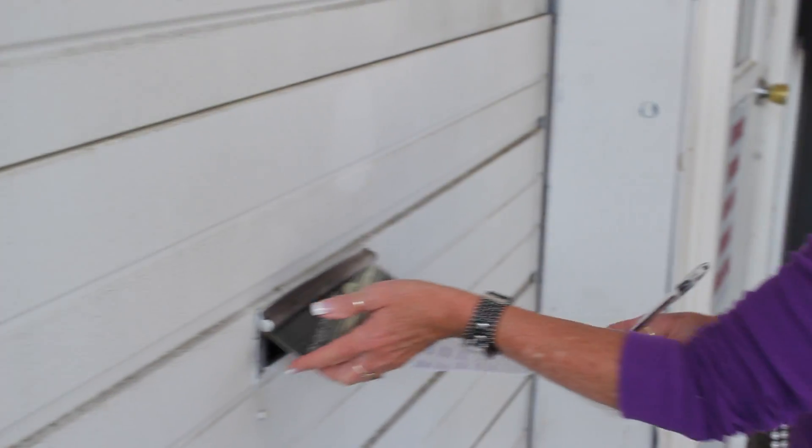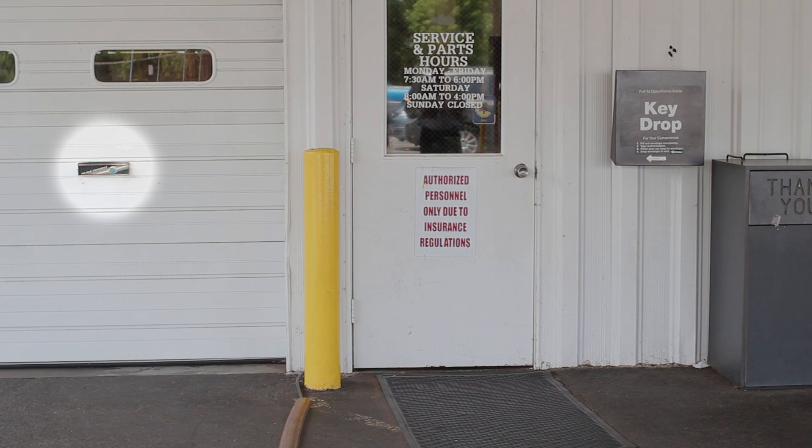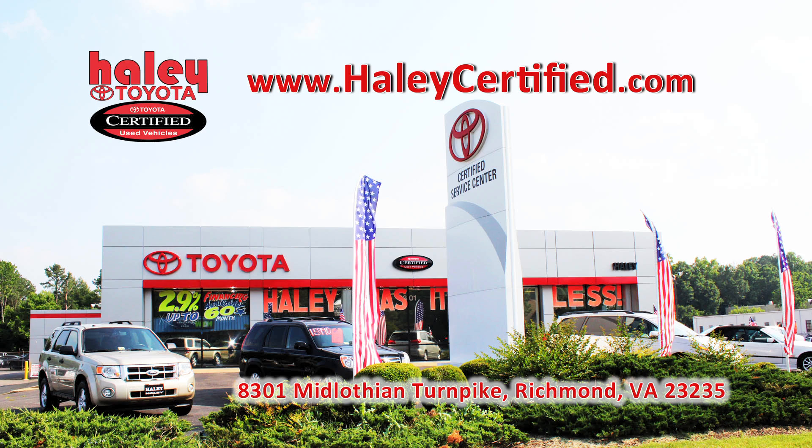Don't forget to lock your car before sealing the keys in the envelope and placing it in the drop box through the flap on the garage door. For more information, call us or visit our website at HaleyCertified.com.